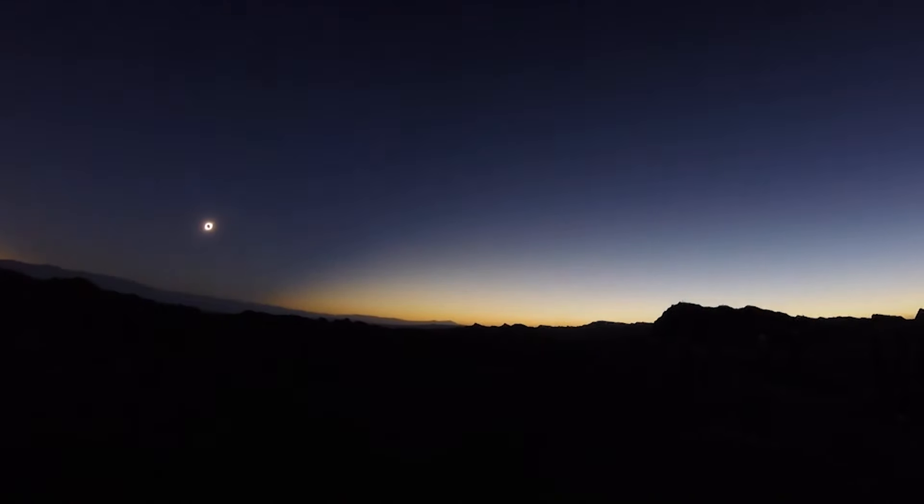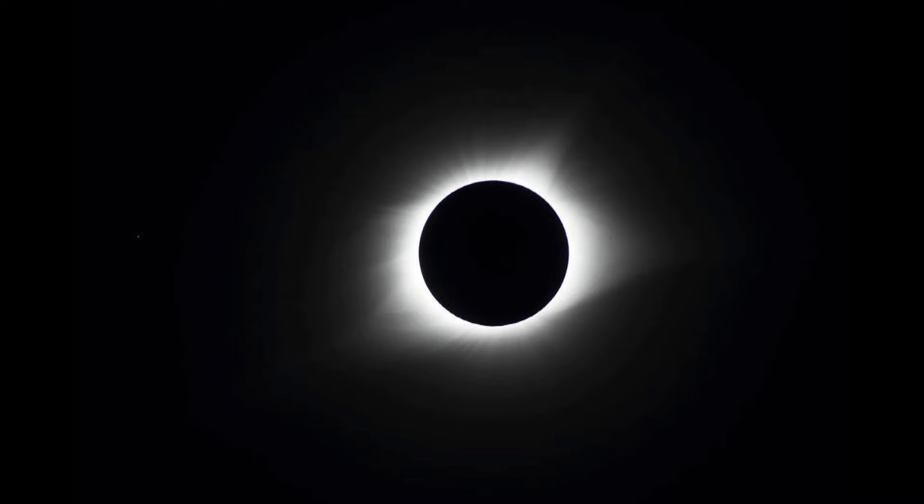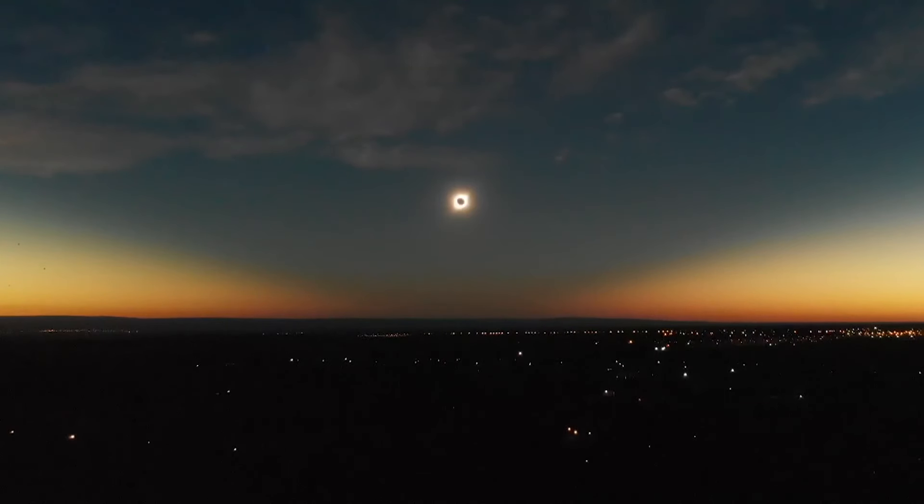For someone in a partial eclipse area compared to totality, how much of a difference is the view? It's literally night and day. During totality, it will get dark — very dark. We'll be able to see not only the most amazing things like the corona of the sun, the diamond ring, and the 360-degree sunset, but we'll also be able to see stars and planets. It gets a unique shade of blue — very beautiful. It's similar to what we saw during the annular eclipse, just a little darker, but not quite sunset.